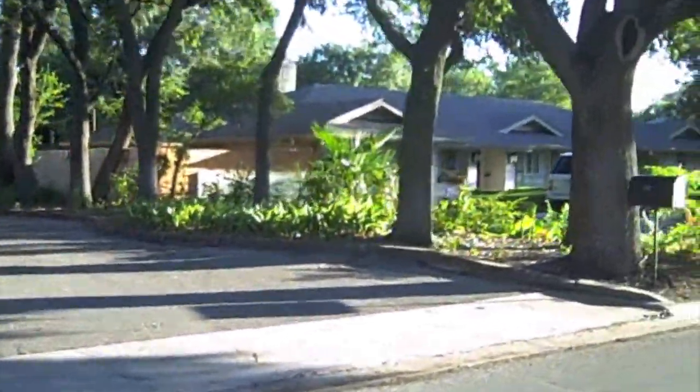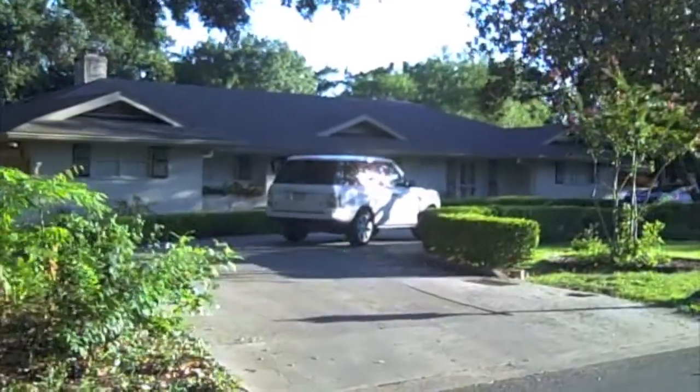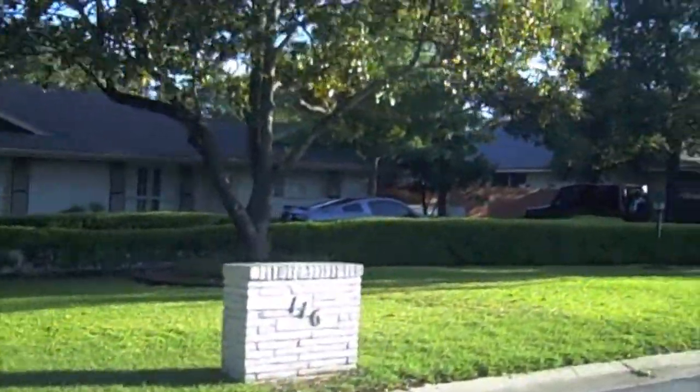This afternoon I'm on my way over to visit with John at his wonderful Castle Hills ranch style home. There are a number of ranch style homes in Castle Hills.